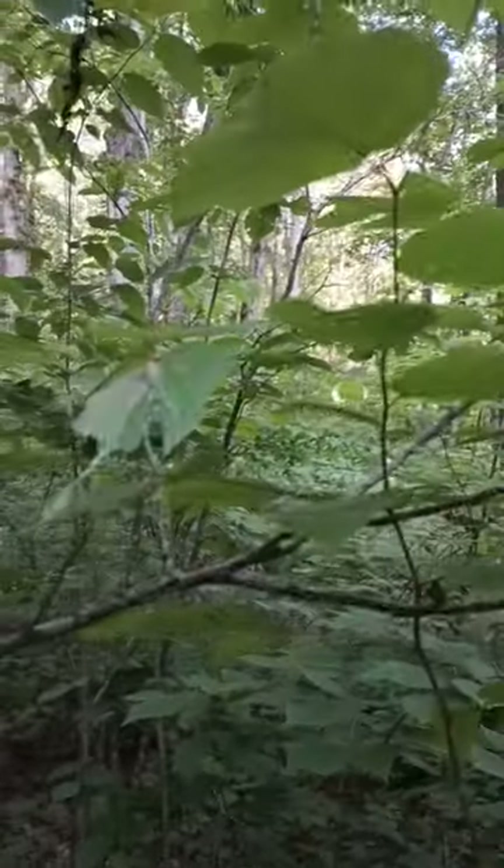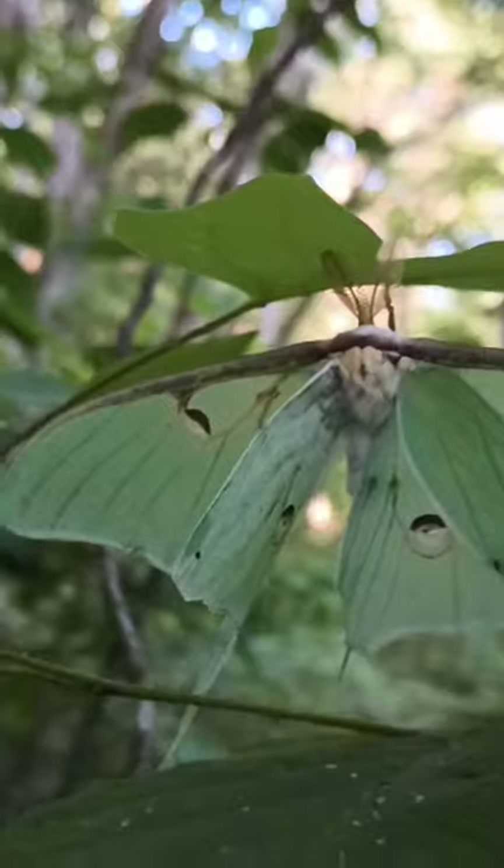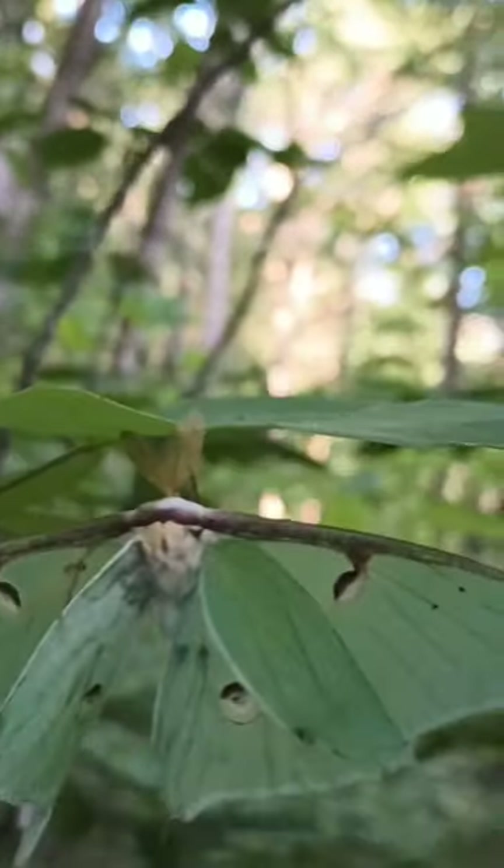This beautiful creature that resembles a butterfly is actually called a luna moth. But yes, as most of you know, moths and butterflies belong to the same family.